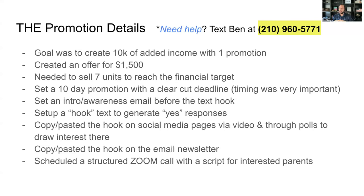His goal was to create $10k of added income with one promotion — $10k on top of what he was normally making per month. We reverse-engineered what the offer should look like, what's included, and we decided the price should be $1,500 up front for six months. If the customer stays, they're automatically billed $1,500 every six months. Anyone that buys and renews that year is paying $3k total. To reach $10k, he needed to sell seven units.